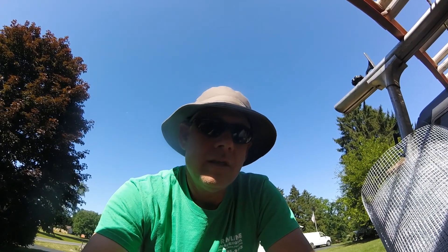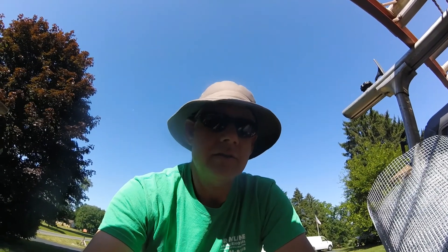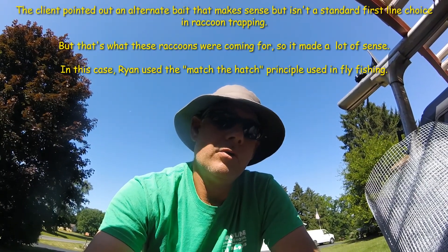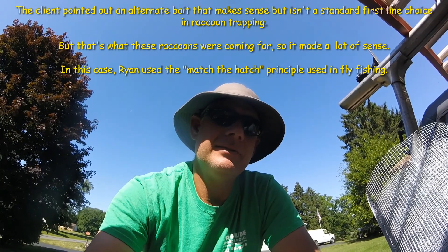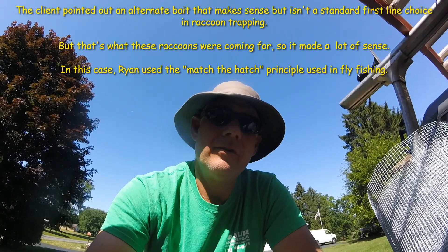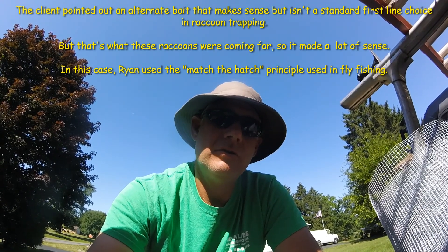A few years ago I did some trapping at a lady's house. She was having problems with raccoons getting into her bird feeders — every morning she had to go out and fill up a bowl of mealworms she put out for the bluebirds. The bait I was using wasn't catching the raccoons or the skunks like it was supposed to, so I decided to take a pile of her mealworms and put them in the trap. And what do you know — I caught raccoons and skunks using those mealworms.